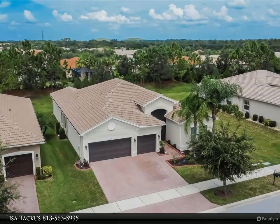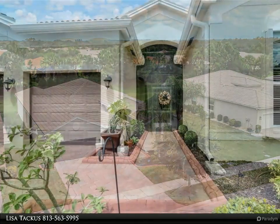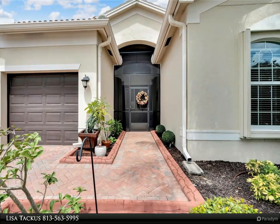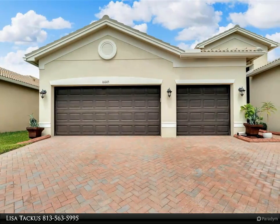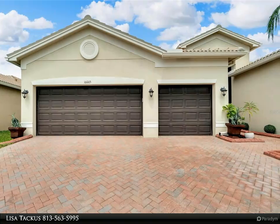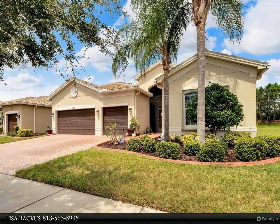You will notice the crown molding and design details throughout the home. The kitchen is a chef's dream with stainless steel appliances, granite countertops, undermount lighting, and a water filtration system. The gourmet flat-top stove and double oven make meal prep a breeze, while the eat-in kitchen and ample counter space are perfect for gatherings.